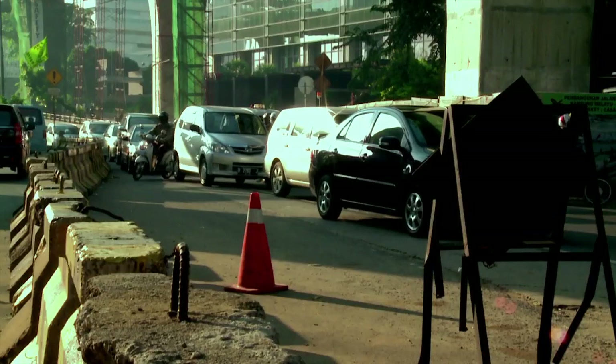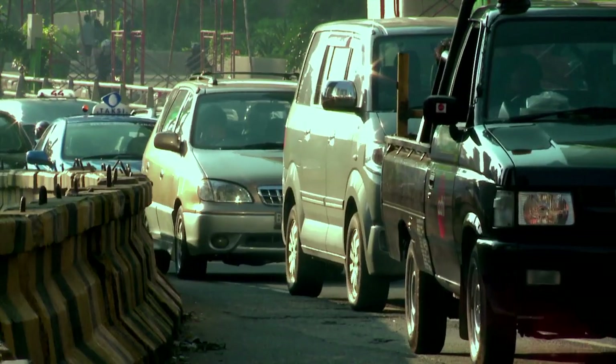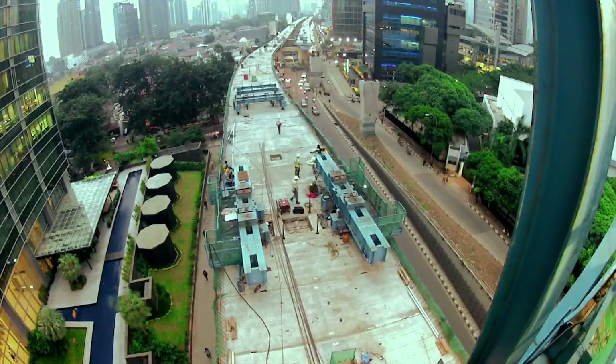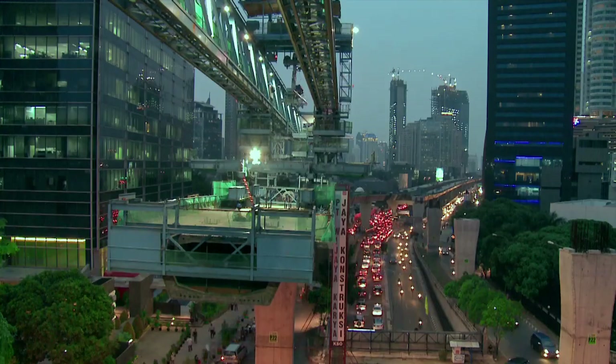Traffic — the daily scene in Jakarta, the capital of Indonesia — overflowed by millions of vehicles, yet there is insufficient land to cope with.